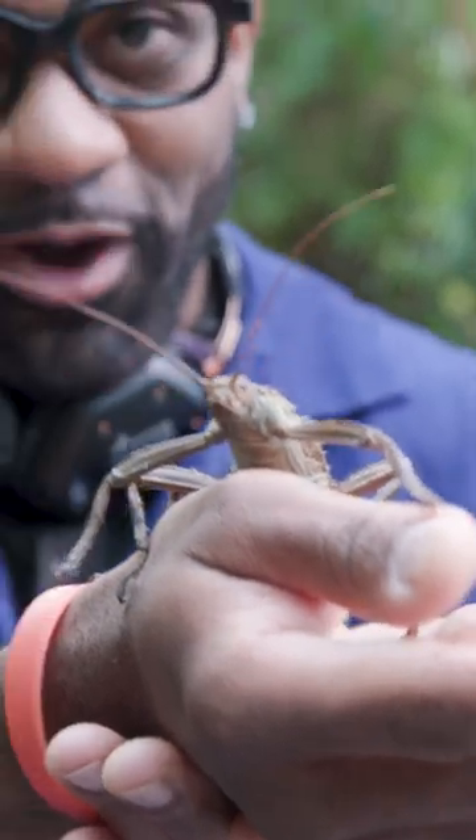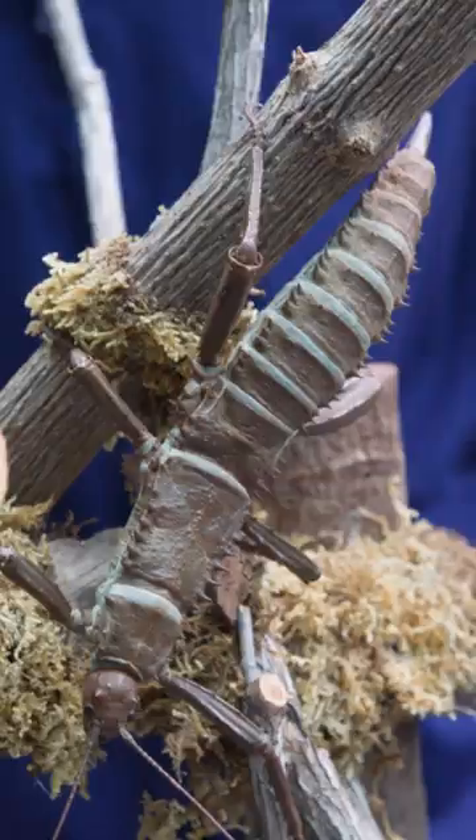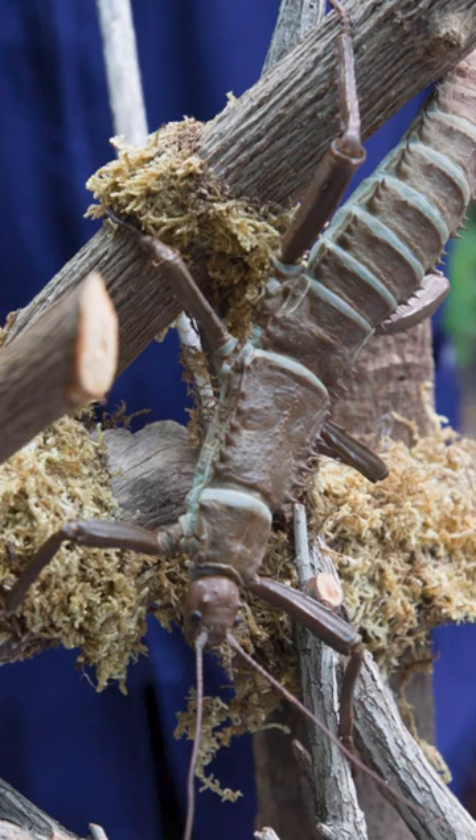Thorny devil walking stick. This is absolutely amazing — look at this species, look at the size of her. So when a lot of people think of walking sticks, they really think of an insect that looks just like a stick. But they like to blend in with the bark a little bit.